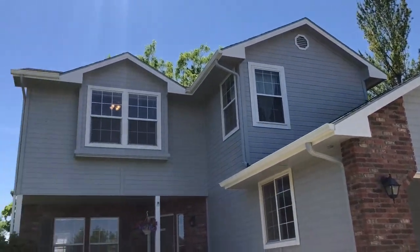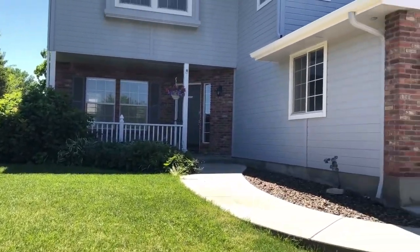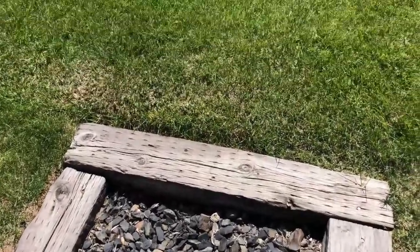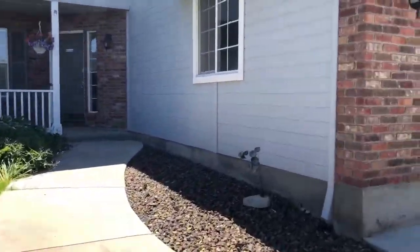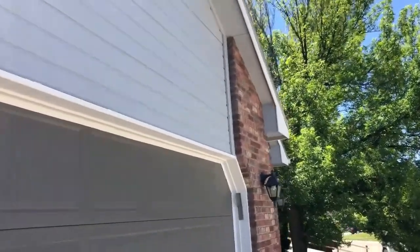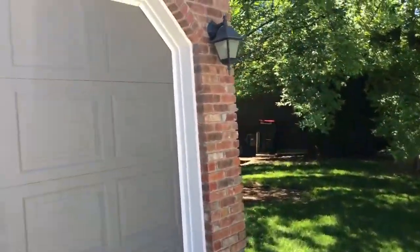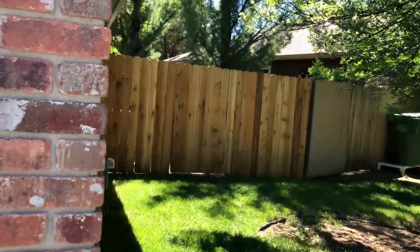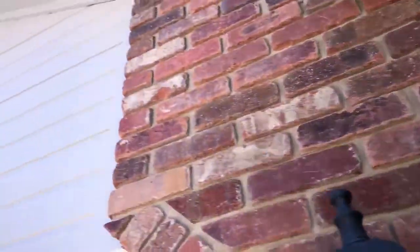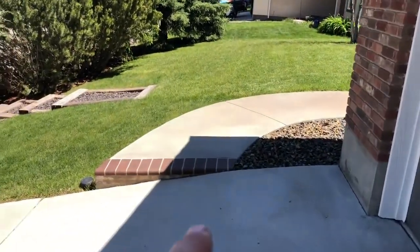Very proud home, built in 1997. Nice 0.23-acre lot. Love the curved walkway up to the front of the house — you've got your railroad ties with additional steps coming up, a covered front porch, and beautiful brick accents with the white trim and contemporary colors. There's a park just a couple houses down. We have a nice big three-car garage with additional 10 or 15 feet over here. Gas meter, recently painted — a nice paint job on the home. I like the brick accents here as well.